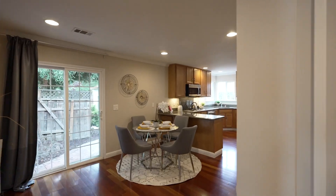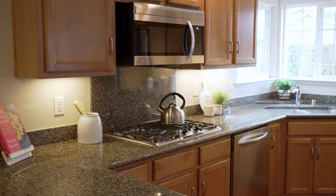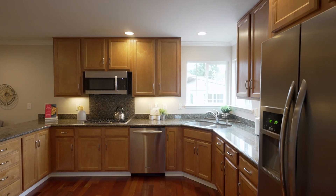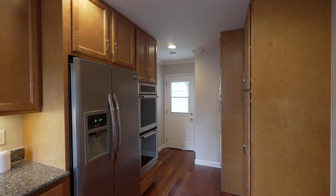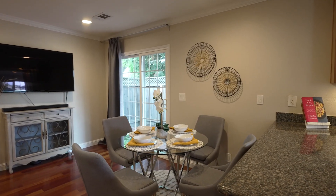This open kitchen plan comes complete with granite countertops, stainless appliances, and dual ovens. You will also enjoy indoor laundry and a sliding patio door right out to the backyard.